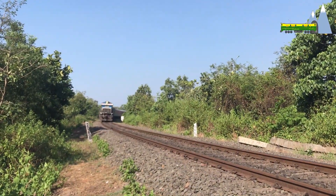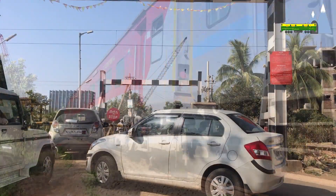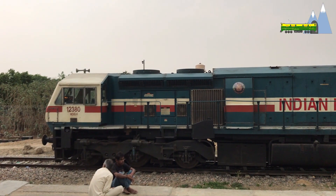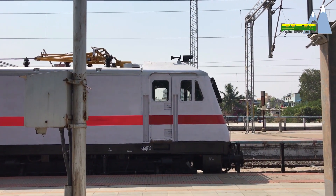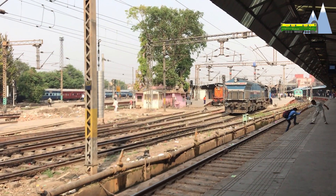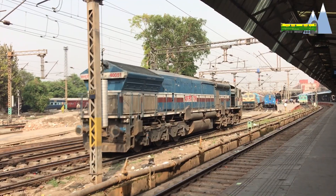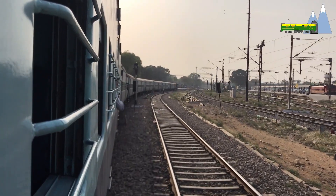To overcome the performance issues of the WDP4 with respect to heavy hauling, the railways undertook development of the WDP4B. The WDP4B is not an upgrade of the WDP4, but rather a re-geared version of the WDG4. With a power output of 4500 hp and a starting tractive effort of 40.7 tons, the WDP4B could haul a 24-car train at speeds of 130 to 135 km/h.